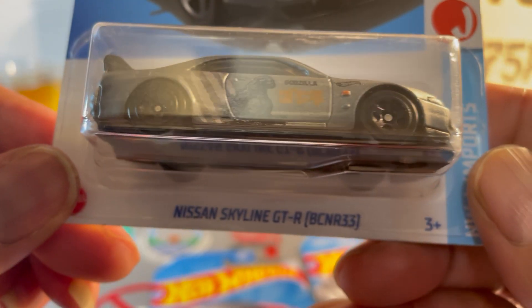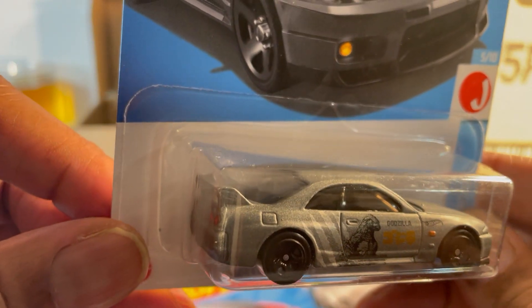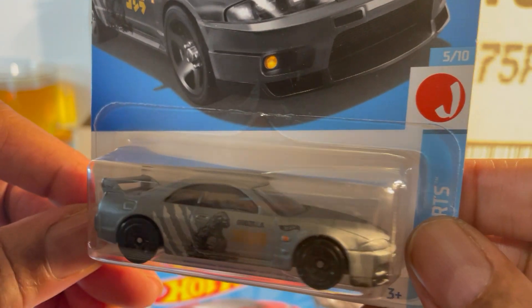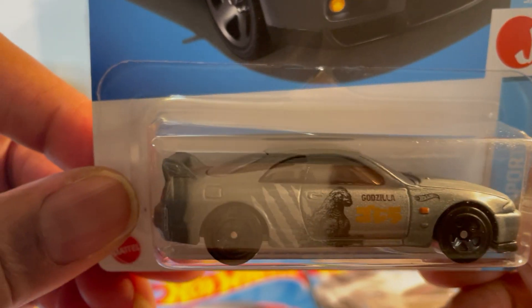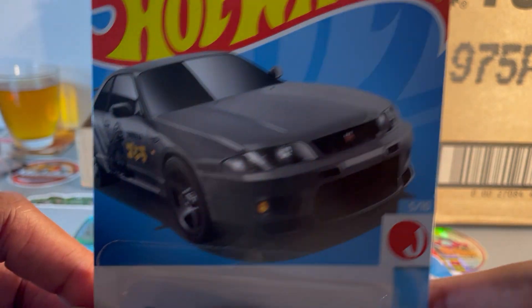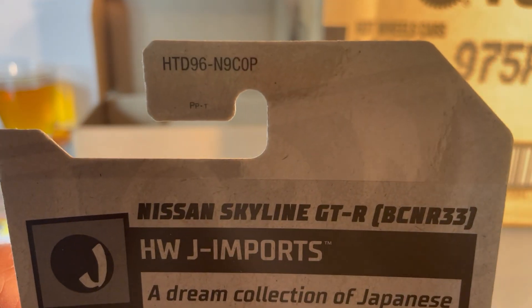Nissan Skyline GTR R33, now in a metallic gray — I call it a dark slate gray. Godzilla motif on the side. Loving this one — P-case.